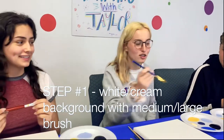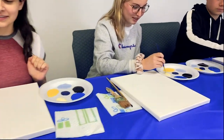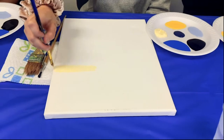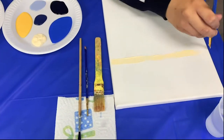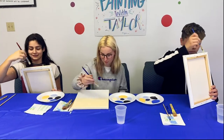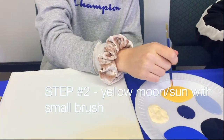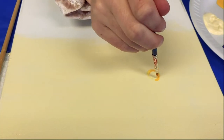Step one: you want to get a flat medium-sized brush, dampen it in some water, and start with your white. We're going to start midway through the canvas and just put this right on in a straight line. Step two: you want to get your smallest brush, dip it into the yellow, and just start right there and make a circle.